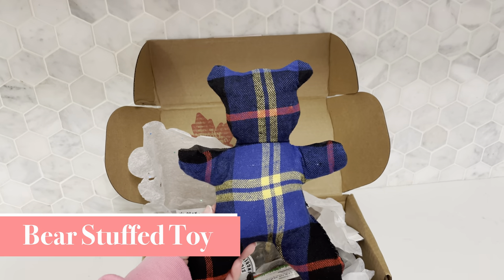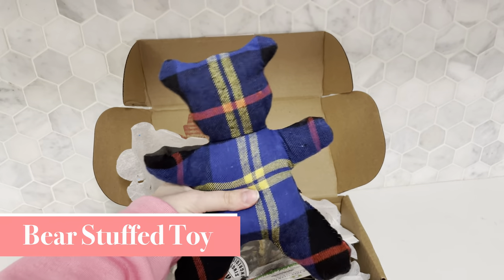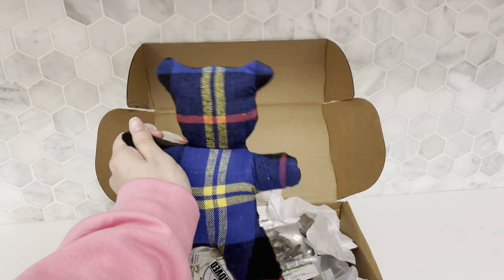This next item is a dog squeaker toy. It's so durable so far, which we love for Max since he tears a lot of his toys up.